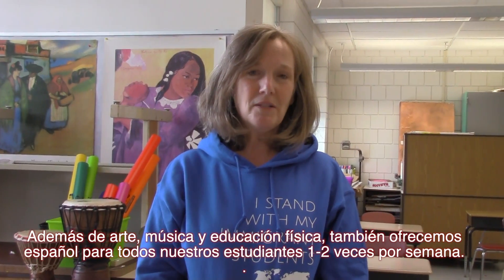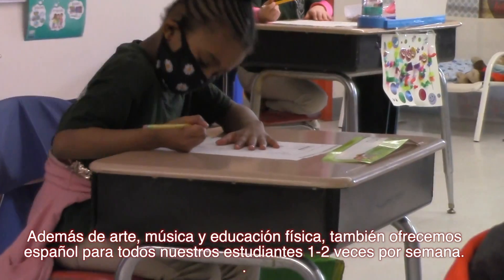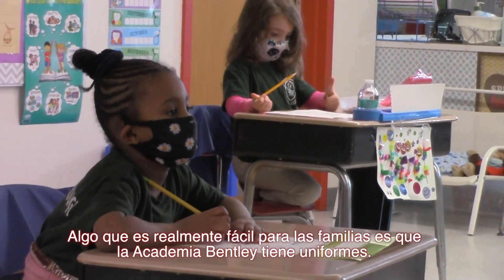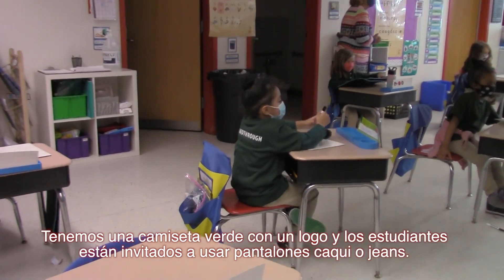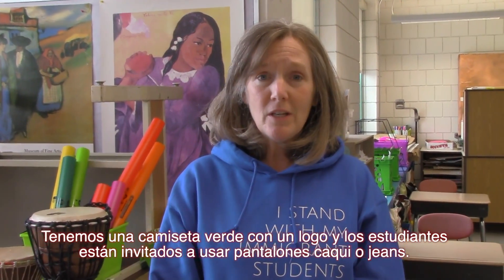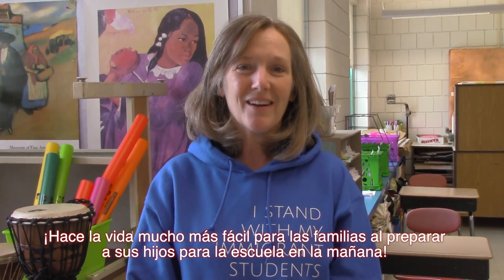In addition to art, music, and PE, we also offer Spanish for all of our students one to two times per week. Something that's really easy for families is that Bentley Academy has uniforms — a green t-shirt with a logo, and students are invited to wear khaki pants or jeans. It makes life much easier for families as they get their kids ready for school in the morning.